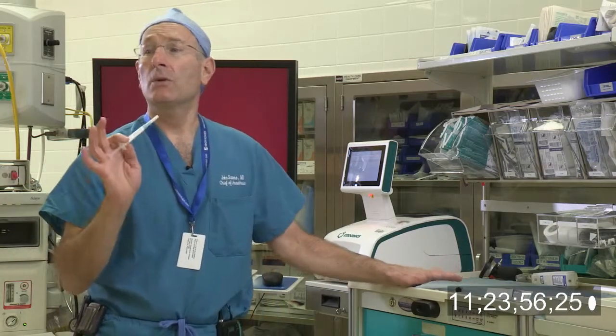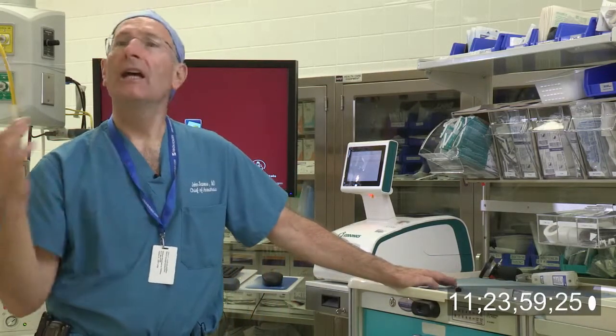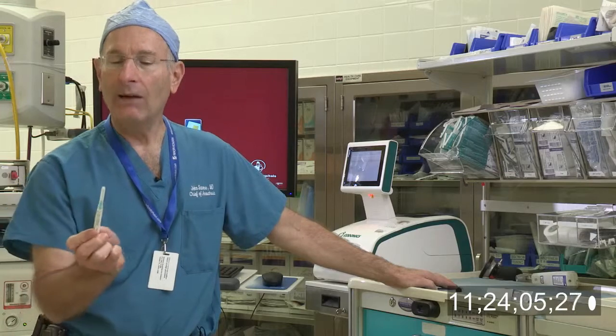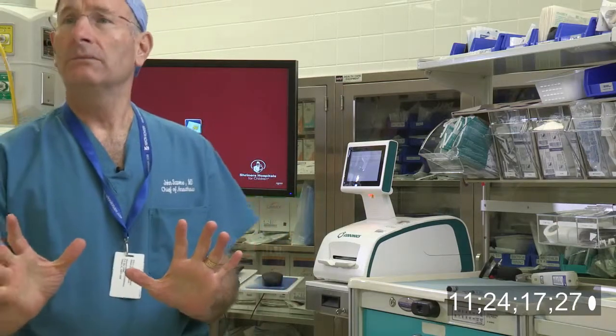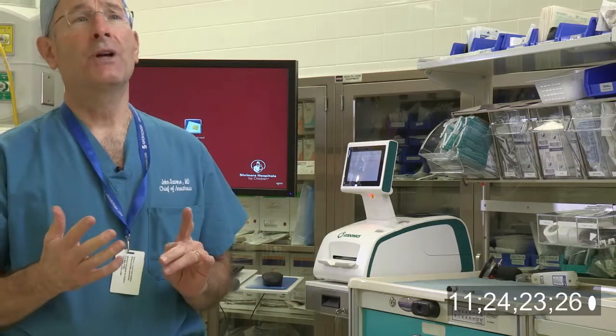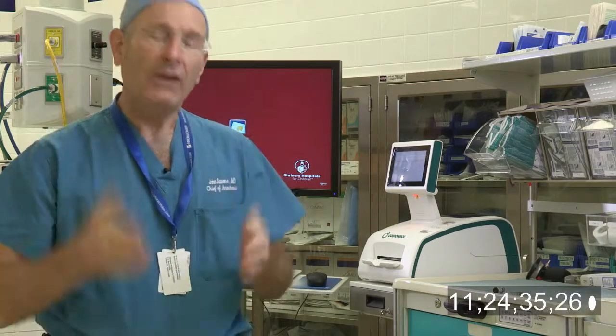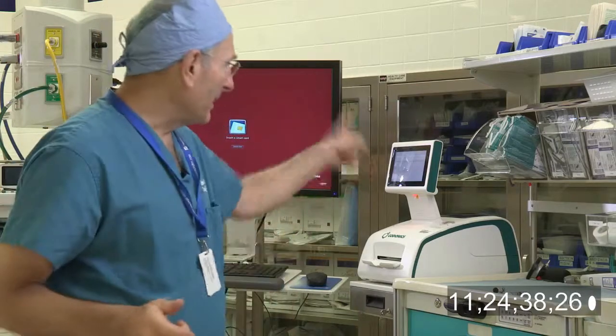That confidence is huge — it reduces error, reduces stress on the anesthesiologist, and is additive to patient care. I'll mention a case I'm aware of: an anesthesia provider in the United States drew up a drug thinking it was neostigmine, but in fact drew up neosynephrine, administered it to the patient. There was a disaster, and the patient succumbed. That could have been absolutely prevented by this device.